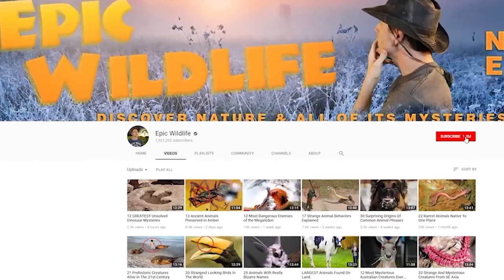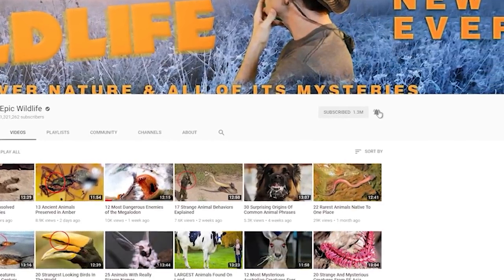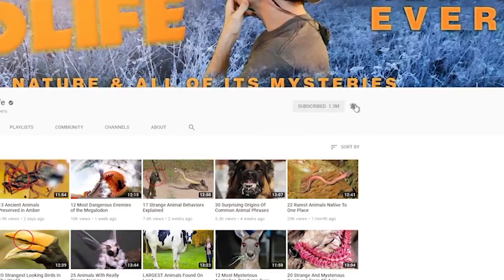Thanks so much for watching! If you enjoyed the video, don't forget to hit that big red subscribe button and click the bell for notifications for our next exciting episode here on Epic Wildlife.